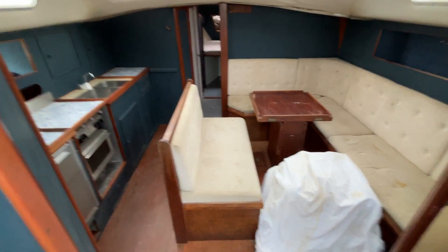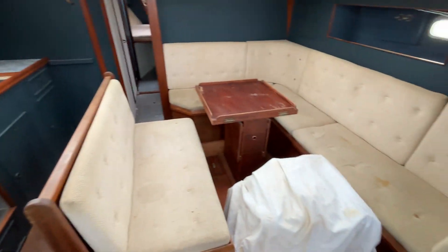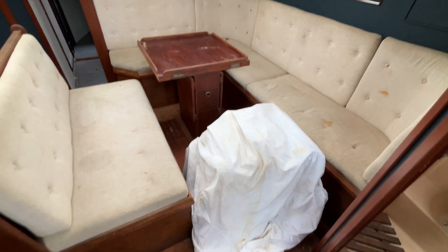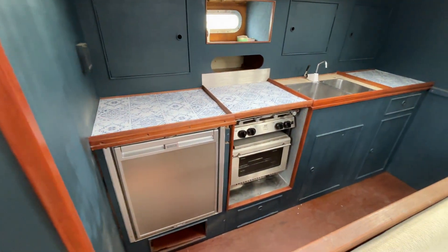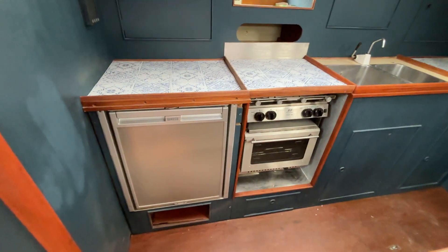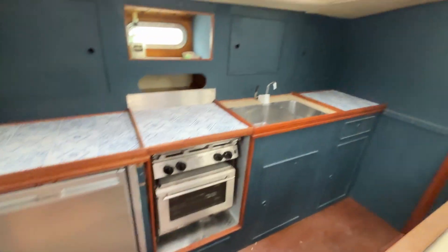Coming down the companionway steps we're immediately into the galley and saloon. Underneath the cloth here is the engine, which is currently out, and the saloon table is folded over — it folds back to make it twice the size. In the galley you've got an under-counter fridge, an oven, grill, two-burner hob, and the sink.